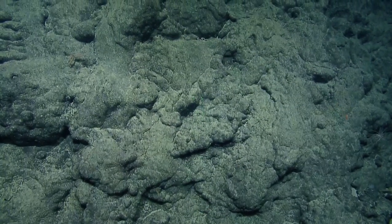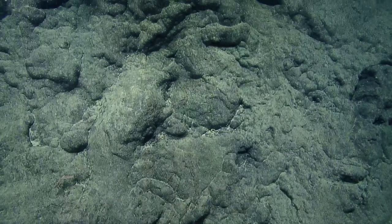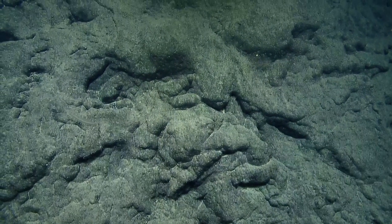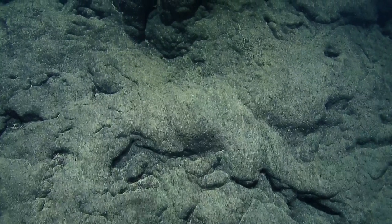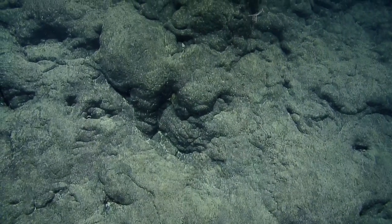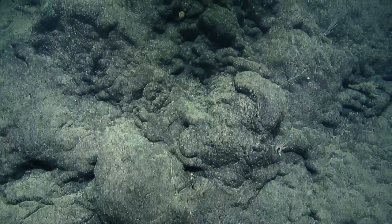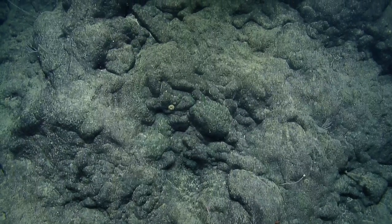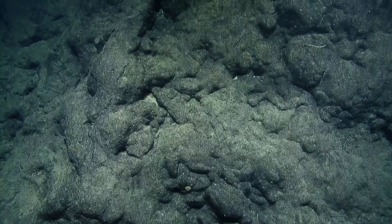Some bathypathid corals on this wall — steep feature. We're right at the prominence of it. There's not nearly as much colonization, and the current is not as crazy here either. There seem to be small colonies, but they haven't quite grown to big fans — able to get something going, but perhaps not enough to grow fully.